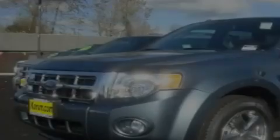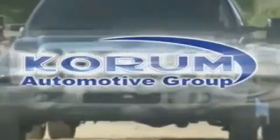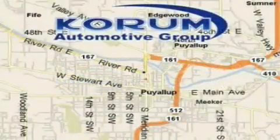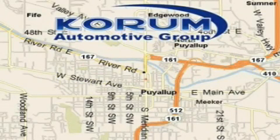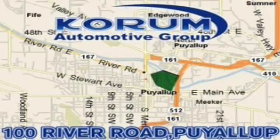Please call today to reserve this vehicle for a test drive. Coram Automotive Group is located at the corner of River Road and Meridian in Puyallup. Coram has been serving our customers since 1956, providing excellence in sales and service of new Fords, Mitsubishi, and Hyundai products along with a huge selection of pre-owned vehicles.